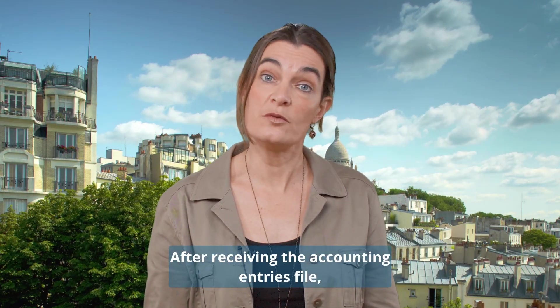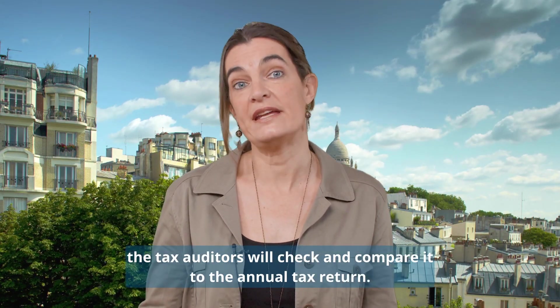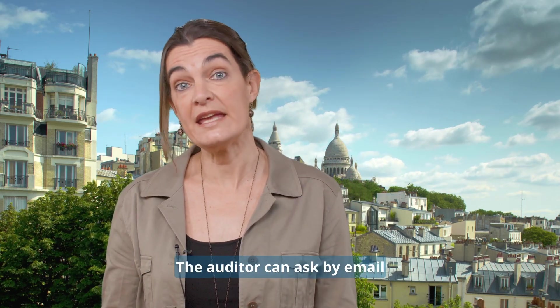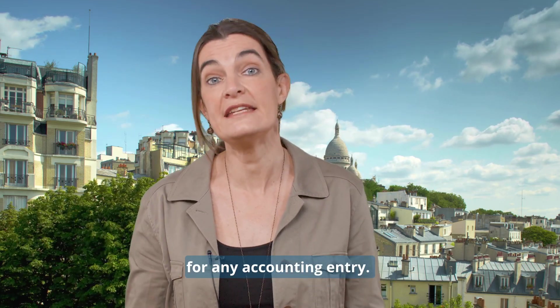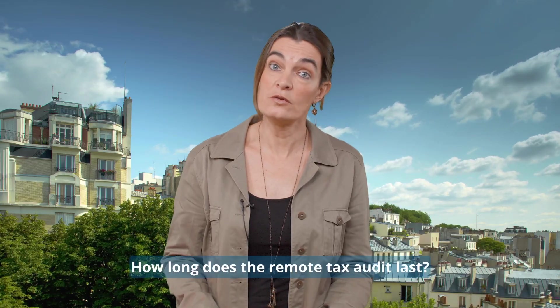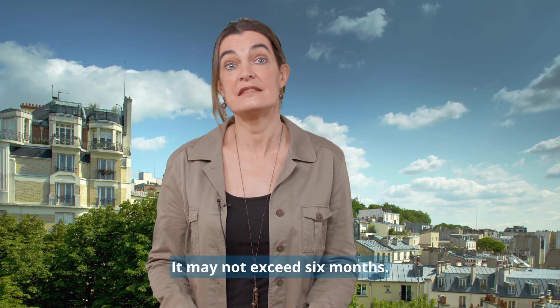What happens next? After receiving the accounting entries file, the tax auditor will check and compare it to the annual tax return. The auditor can ask by email for any additional information and documentation for any accounting entry. How long does the remote tax audit last? It may not exceed six months.